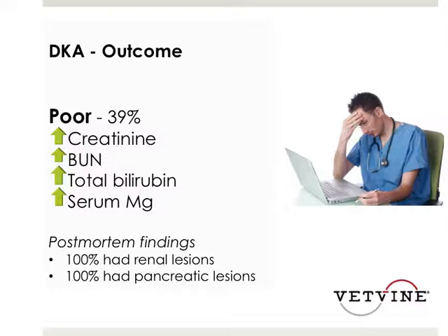Those diseases go hand in hand. In people, patients with pancreatitis have been shown to develop secondary acute kidney injury, so these findings may all be related and are certainly among the reasons associated with poor outcome.